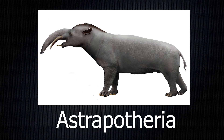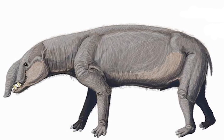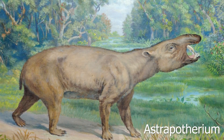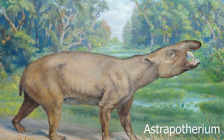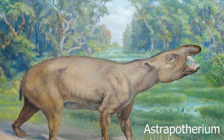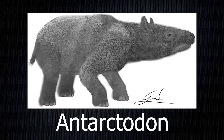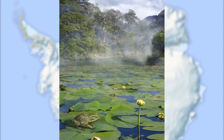Astrapotheria represents the second family of Meridiungulata, and while this group wasn't nearly as diverse as Notoungulata, they were arguably more widespread. Astrapotherians were known to be larger animals with a stocky, tapir-like build. Astrapotherium is the best-known member of its family and bears an uncanny likeness to tapirs and even elephants. Just like elephants, it's thought that its recessed nasal cavity was evidence of it having a trunk. A close relative, Antarctodon, was notable for having lived as far south as Antarctica, although the continent during the Eocene when it was alive was not nearly as cold as it is today.